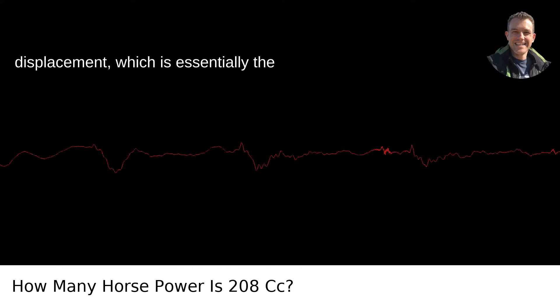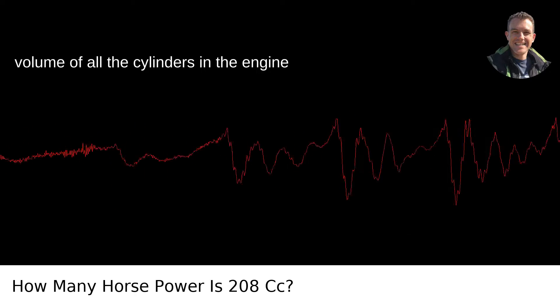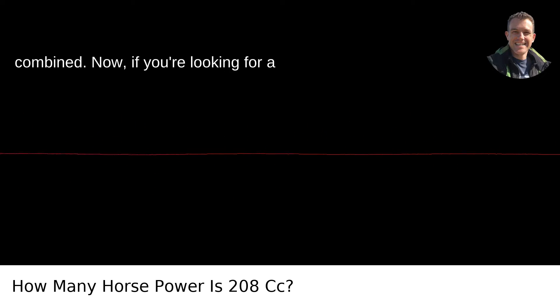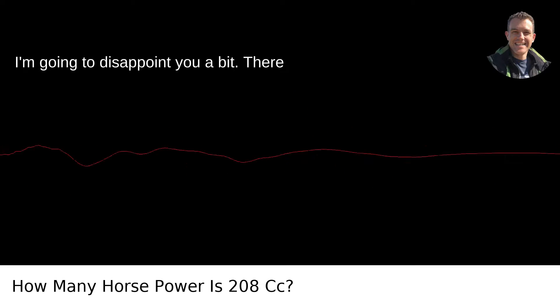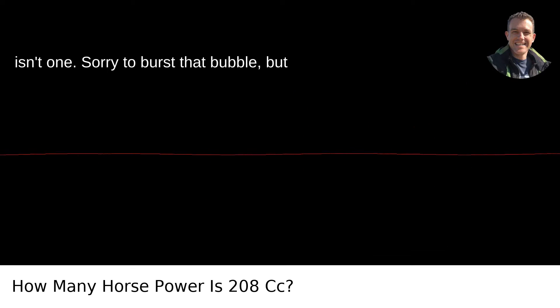You're talking about the engine displacement, which is essentially the volume of all the cylinders in the engine combined. If you're looking for a direct conversion from that to horsepower, I'm going to disappoint you a bit — there isn't one. Sorry to burst that bubble.